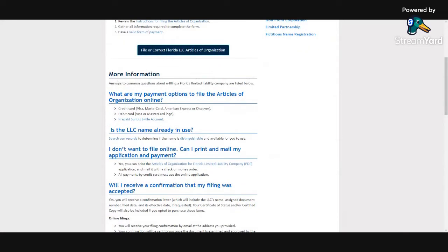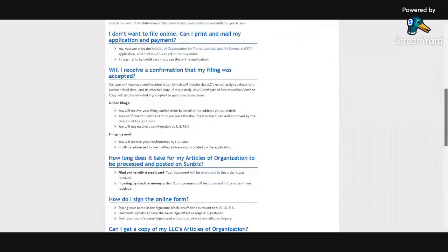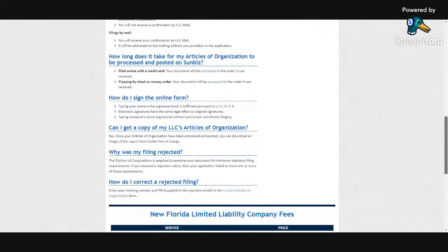Then, more information — is the LLC name in use? So you can search their records. You can also fill it out online, or you can pay by check. Those are two options for you.